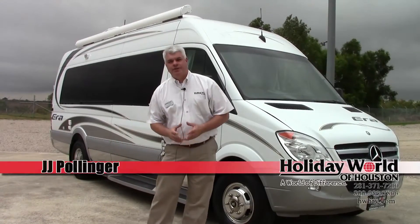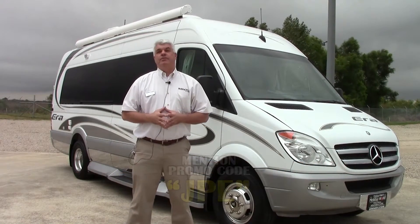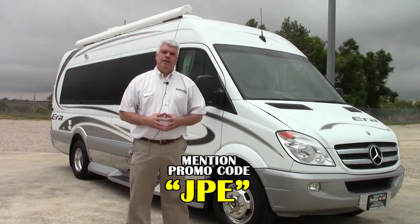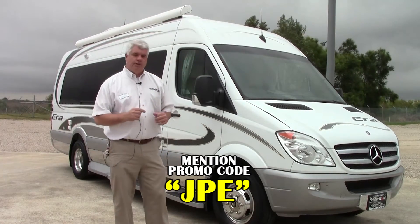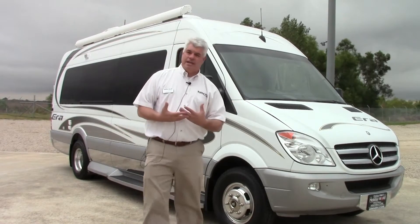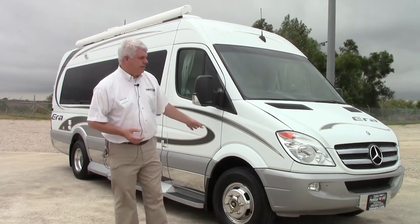Hi folks, JJ Pollinger here at Holiday World of Houston. Appreciate you visiting us. We're here in beautiful Katy, Texas. I want to take a few minutes of your time this afternoon and show you a nice Class B touring van that we just got in trade. It is a 2013 Winnebago Era 170A model. It's very easy to drive — it's got the Mercedes diesel engine so it's going to handle more like a car. When you combine Mercedes and Winnebago, you get a very nice touring coach.